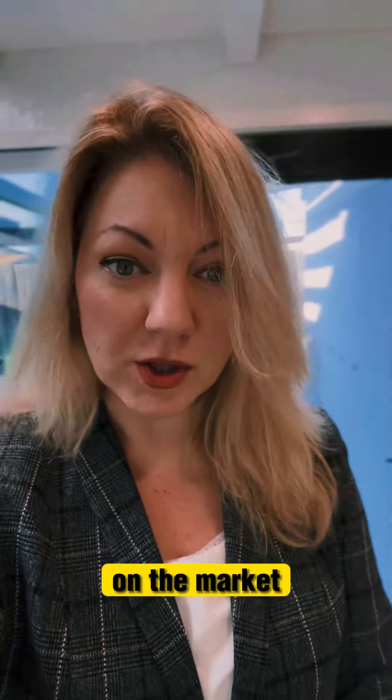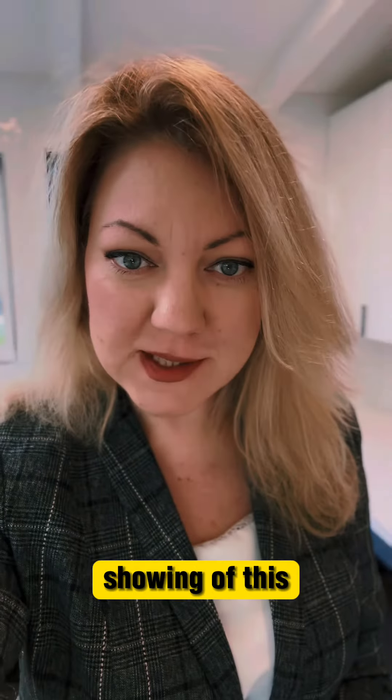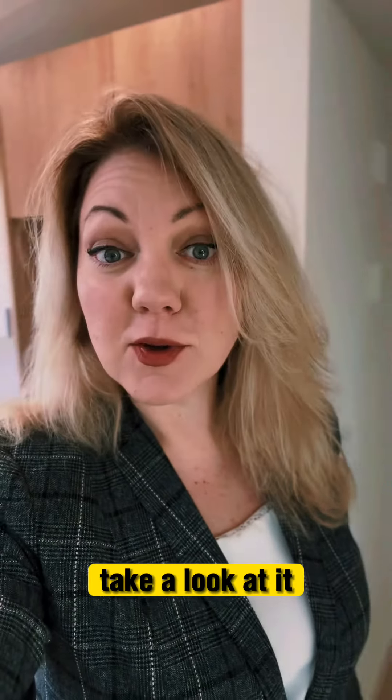Once they are approved, you can build. This house has been on the market for just a couple of days, so if you want to schedule a private showing of this home, let me know — text me and we'll take a look at it.